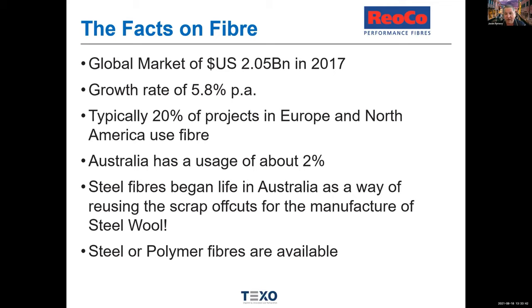Steel fibres began in this country as a way of repurposing scrap from steel wool production. These days you've got steel fibres for structural applications, and you've also got polymer synthetic fibres — and they are a horses-for-courses activity depending on the application.